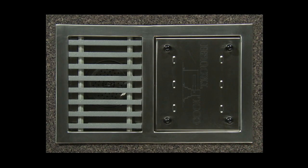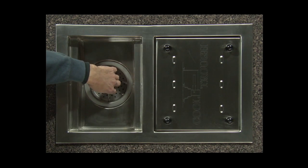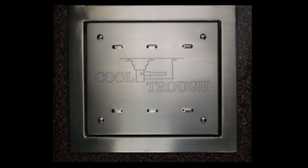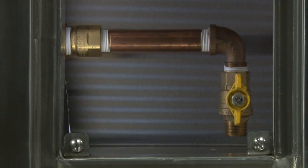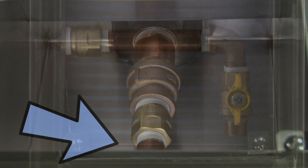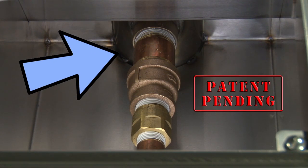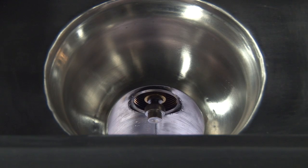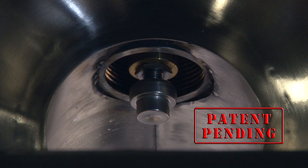Beneath the removable subway-style grate is a 4-inch drain containing a removable strainer. Sealed under this removable panel is a 1-inch diameter cold waterline with a shut-off valve. The waterline connects to a special thermostatically controlled valve whose sensor and outlet extend into the 4-inch drain. The valve regulates the flow of cold water to temper the heat in the drain water, maintaining a safe temperature level for PVC pipes.